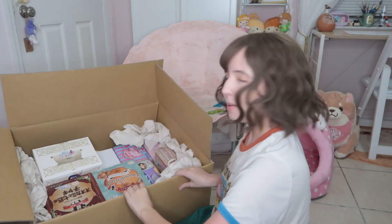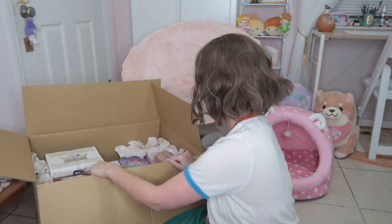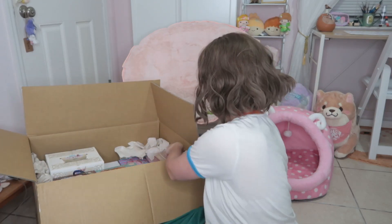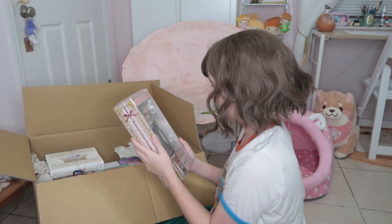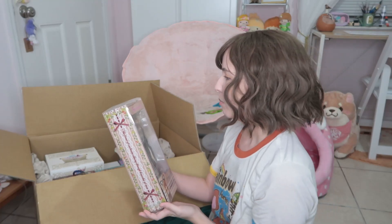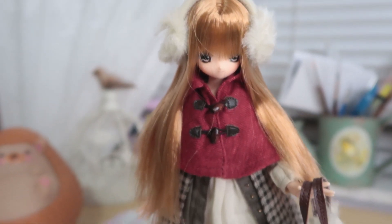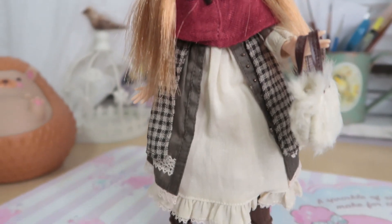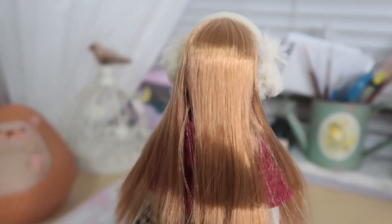They wrap everything all around the box so the figures stay in the center. This is one of the figures — oh my gosh, this is so cute! This is one of the dolls I got. It's called Puren Nemo and it has a kind of mori girl aesthetic.